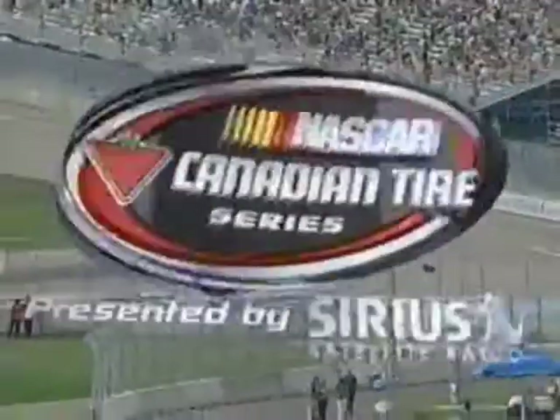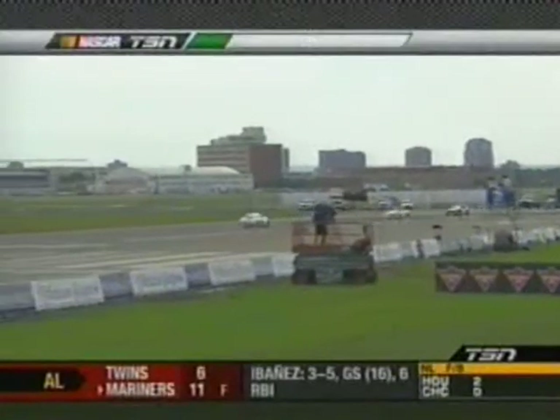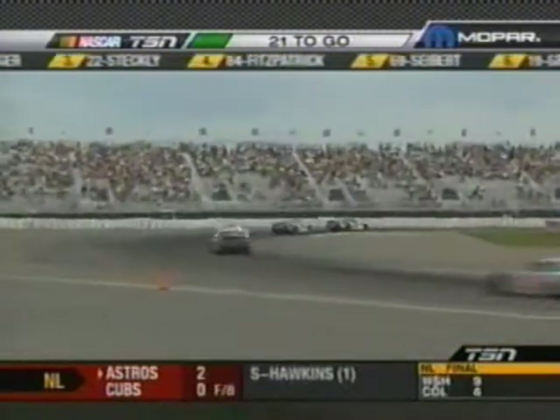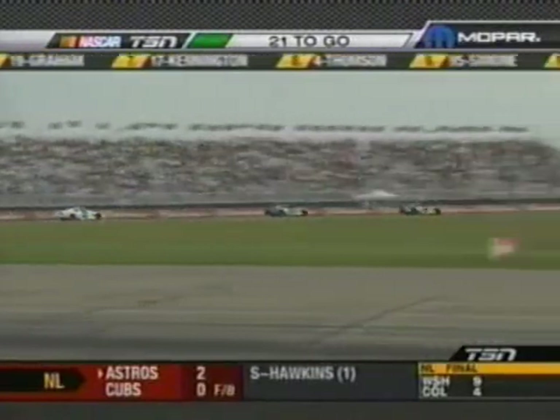Welcome back to the NASCAR Canadian Tire Series Edmonton 100 from the Rexall Speedway at the City Centre Airport. Montreal's Alex Tagliani's Ubisoft Walmart Ford Fusion leads here on lap 11 of 32. You can see how wide the racetrack is, with two distinctly different lines coming off that corner. It looks like Andrew Ranger has been able to close the gap on his teammate.